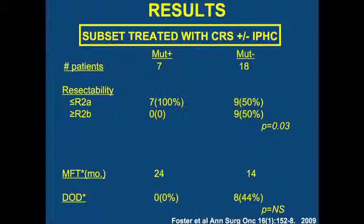Looking at resectability outcomes, all patients who possessed an EGFR mutation were optimally resectable. In the wild-type group, it was a coin flip — 50% were and 50% weren't — and this was statistically significant. Preliminarily, at the time we published this paper, none of the mutant patients had succumbed to their disease with 24 months of follow-up, while 44% of the wild-type group had already died from progressive disease. This surrogate marker was beginning to translate into survival benefit.